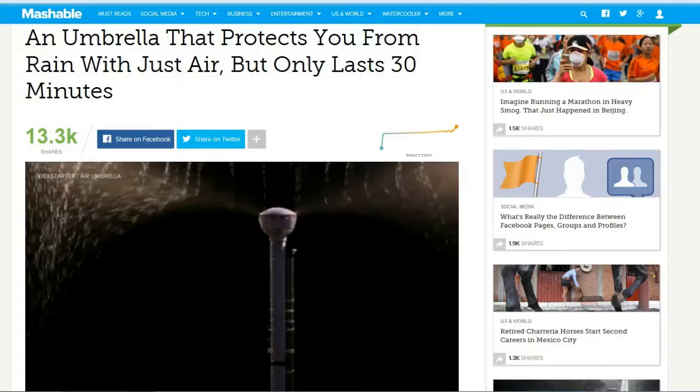First up, this is from Mashable: an umbrella that protects you from rain with just air, but lasts only 30 minutes. Only lasts 30 minutes? That's not too bad, really. How many people use an umbrella for longer than that anyway? I just use my umbrella to get in and out of the car and to wherever I'm getting to. This is not the first time somebody's come up with the idea of an air-jet umbrella using air blasts to deflect the rain away, but this is the first one that has been fully funded as a Kickstarter project, and there's a little video you can watch here too.